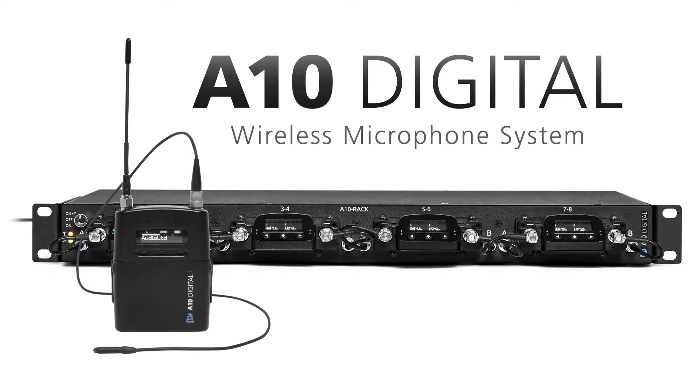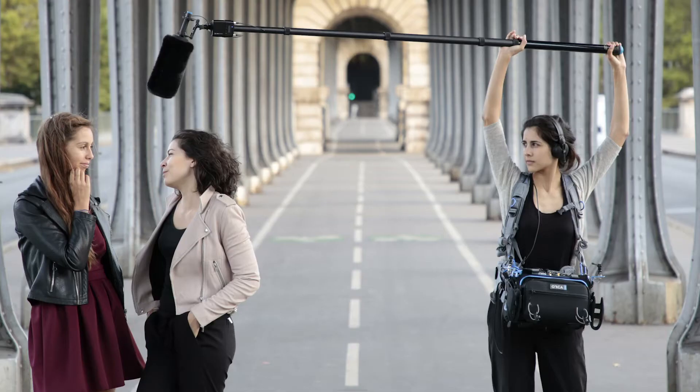Hi, this is John with the latest wireless product news from Sound Devices and Audio Limited. Since its introduction in 2017, the A10 digital wireless system has become a fixture for drama and reality production, and it is the preferred wireless system for critical boom applications.